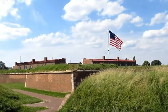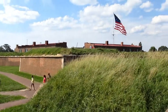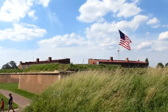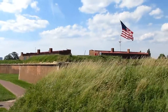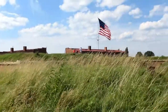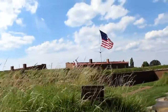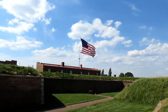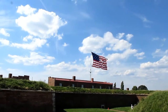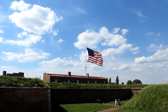Fort McHenry is definitely a great place to visit — definitely worth the money to come here. You can learn a lot more about the Battle of Baltimore by coming to this fort than you can learn in any history book. This concludes today's video here at Fort McHenry National Historic Monument. Instead of my normal sign-off, I'm going to say: Oh say does that star-spangled banner yet wave, o'er the land of the free and the home of the brave.